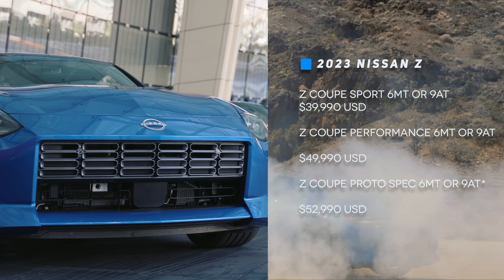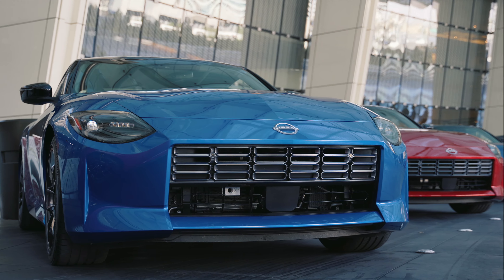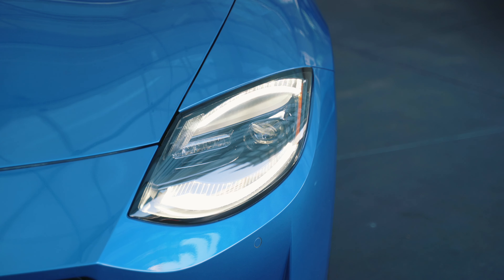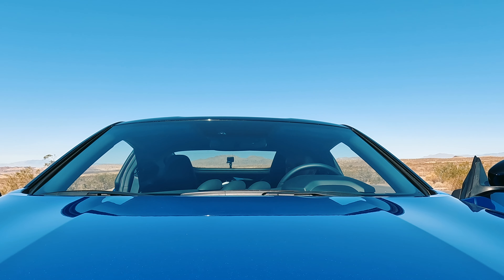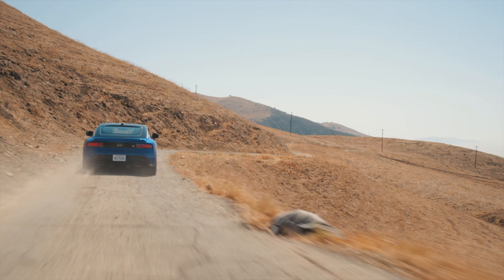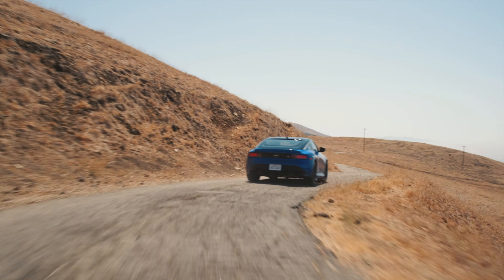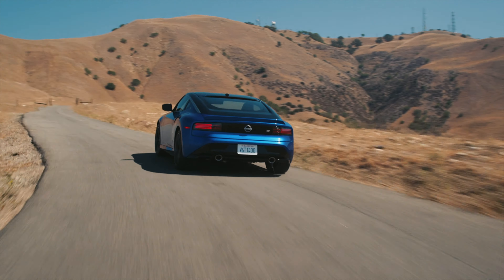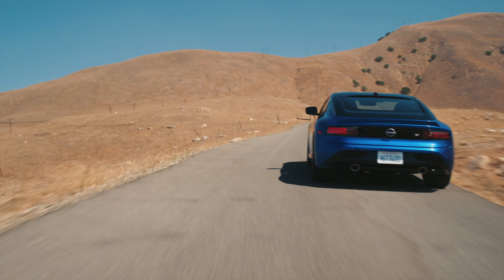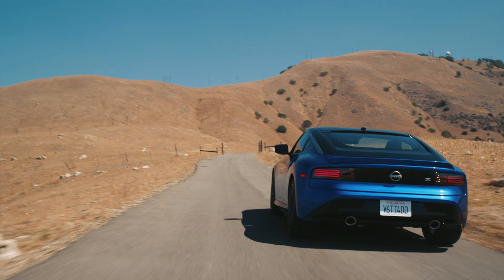The Nissan Z is retro-inspired by its predecessor, the 240Z, which can be seen from its headlights along with a fastback roof that shares similar curves. The taillights are inspired by the 90s 300Z pattern, which definitely fits the back of this vehicle. I love how Nissan took aspects of different generations to create this new modern design that looks familiar and new at the same time.